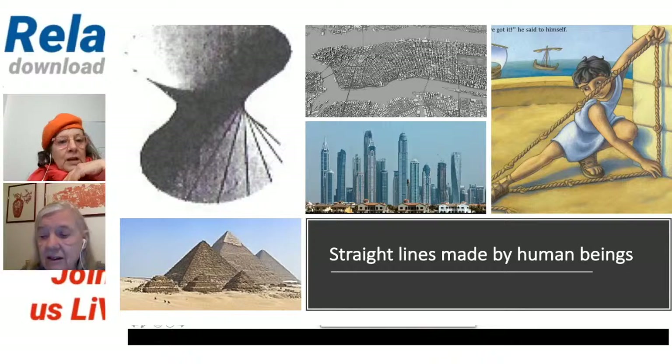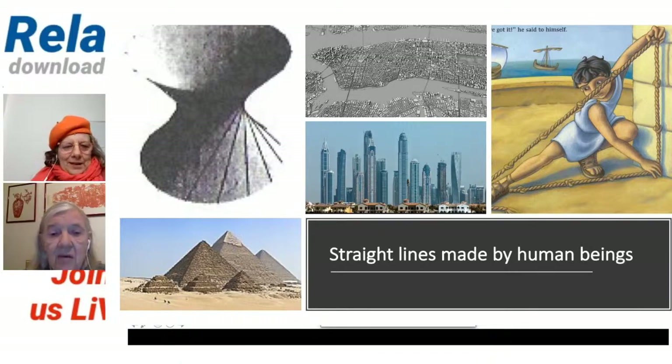Have you ever been to Dubai, Caroline? No, I haven't had the pleasure yet. Well, in some ways it's perhaps a bit sad that the wonderful Arab people who lived in communities in the desert have now moved into the modern world. But in another way, it's quite spectacular. When I was there, I walked into the very old part of Dubai with street markets — that was another world, very different from the ones you see in that picture.